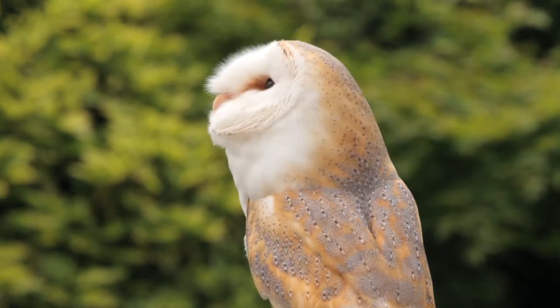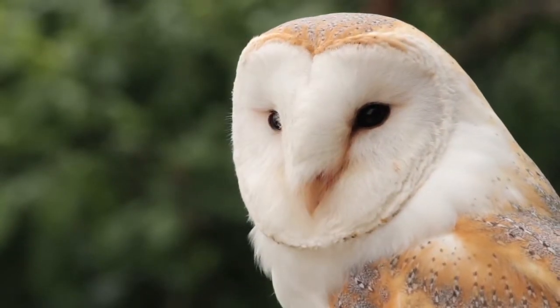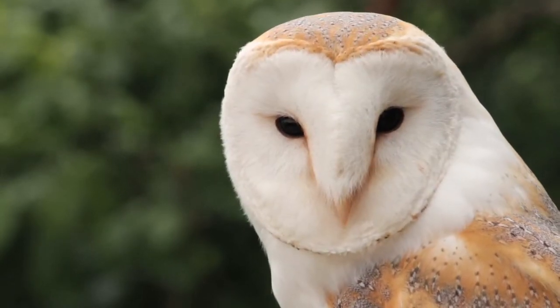Absolutely beautiful animals. They've got a big white disc on their face that actually helps channel light and sound, so when they're out hunting at night, they are able to locate their prey.